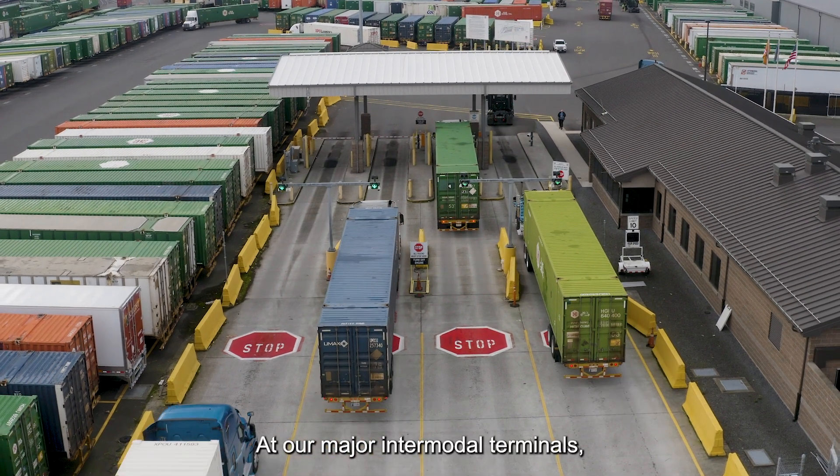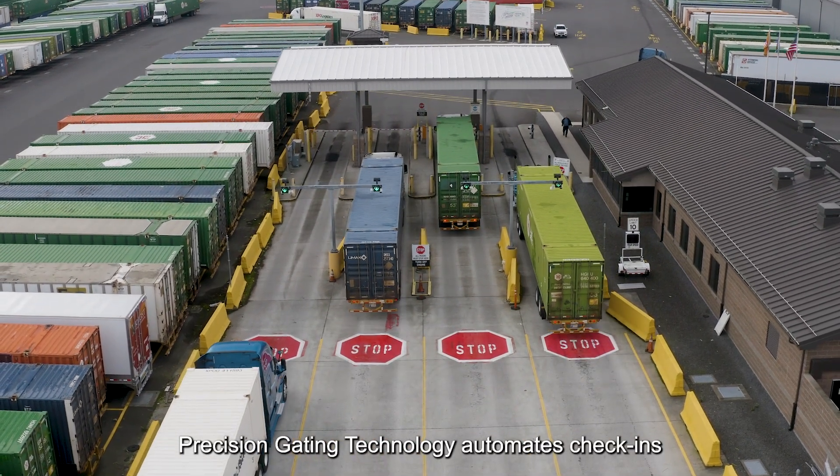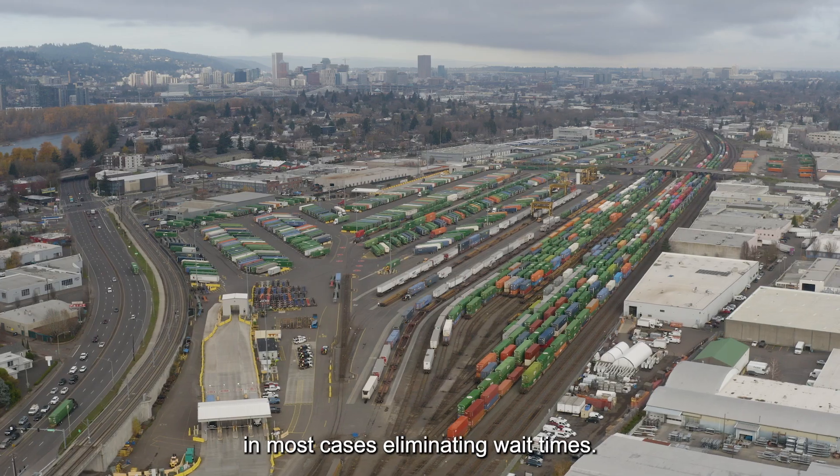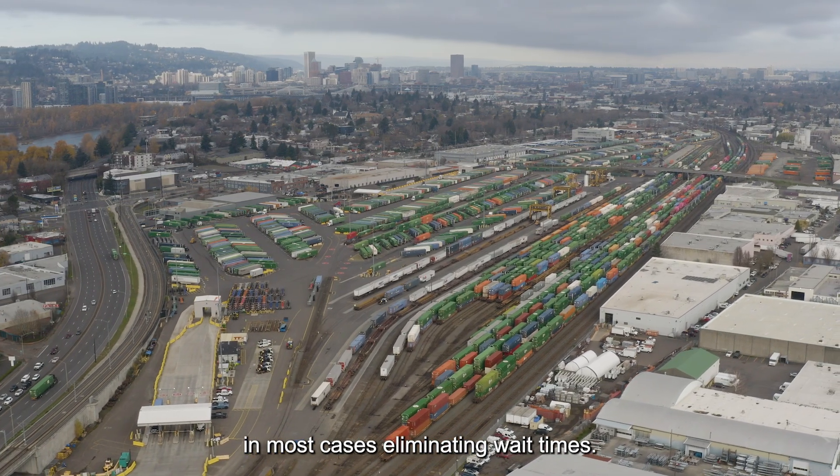At our major intermodal terminals, precision gating technology automates check-ins so truck drivers can quickly get in and out, in most cases eliminating wait times.